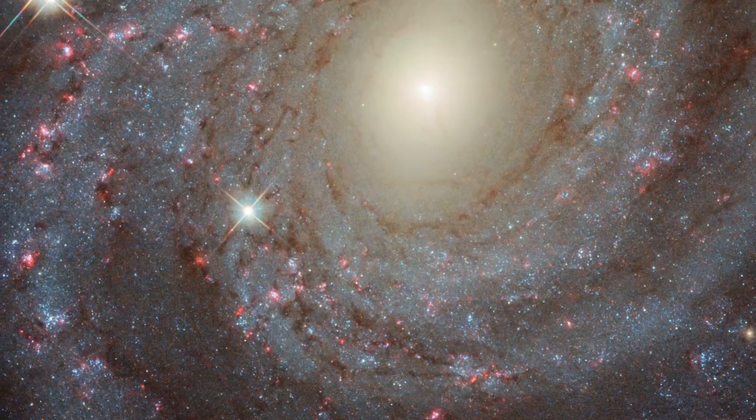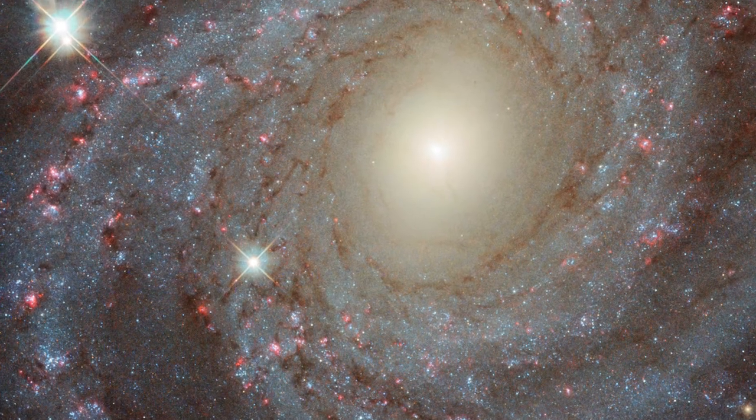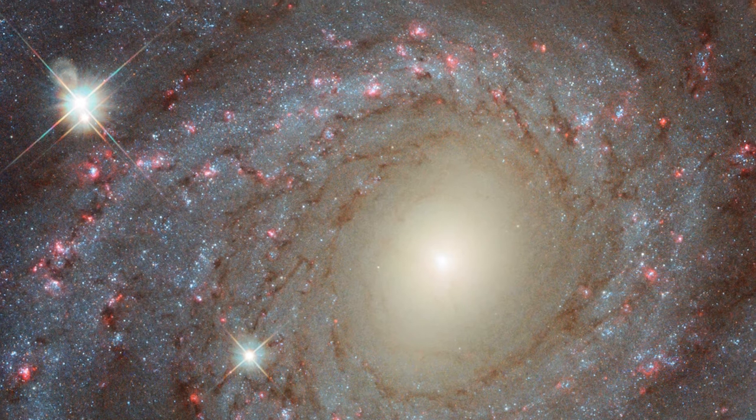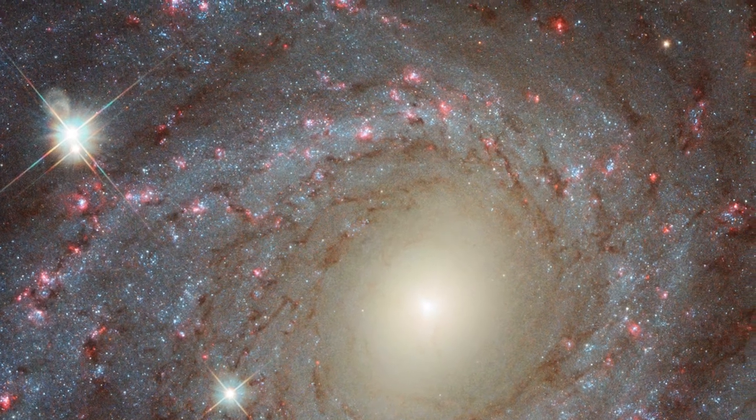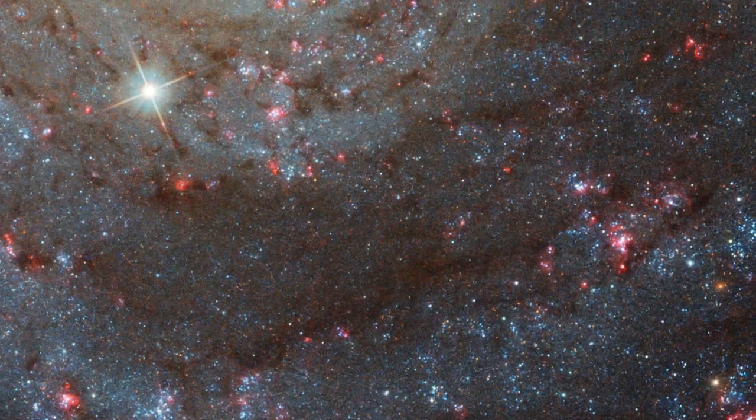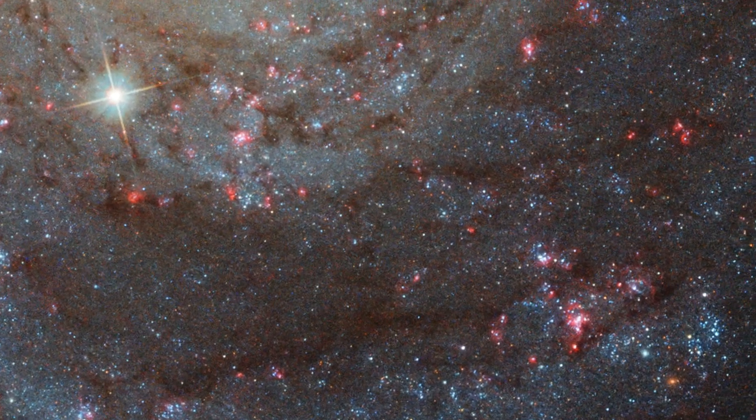Hubble lets us admire the beauty of NGC 3344 in visible light. But it also lets us learn about this galaxy's secret, internal composition — all with light that is around us, but that our eyes cannot see.